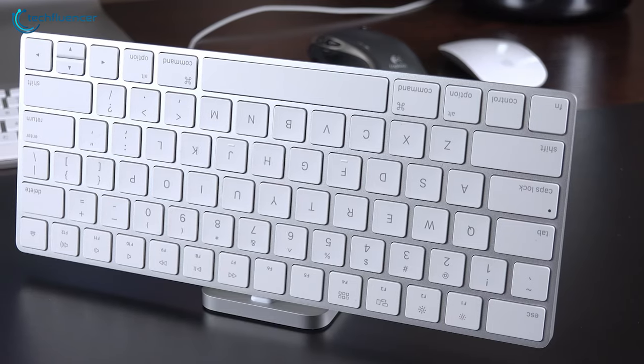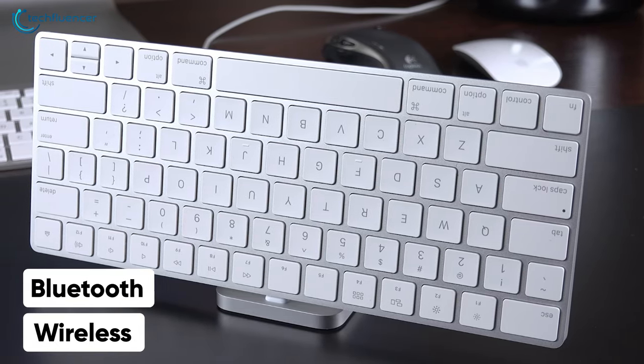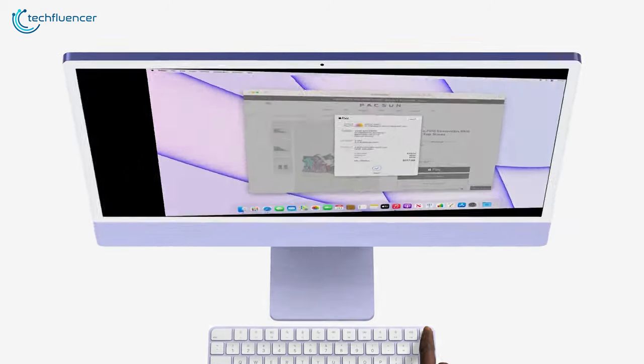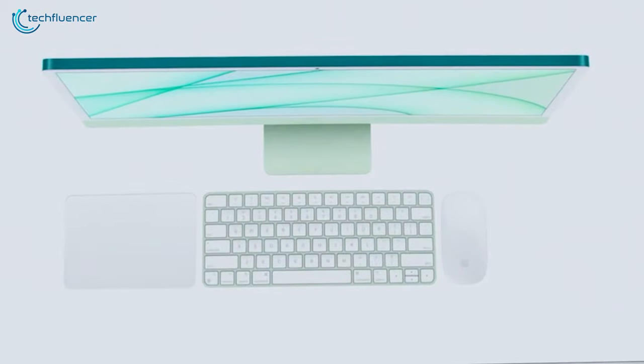You can pair this keyboard with devices using either Bluetooth, wireless mode, or a USB-C to Lightning port cable. For those looking for a low profile keyboard with added perks, the Apple Magic Keyboard is the right one to go.